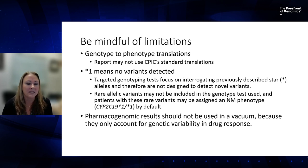Pharmacogenomic results should not be used in a vacuum — they only account for genetic variability in drug response. Drug interactions, kidney function, liver function, and other factors can also cause variability in drug metabolism.